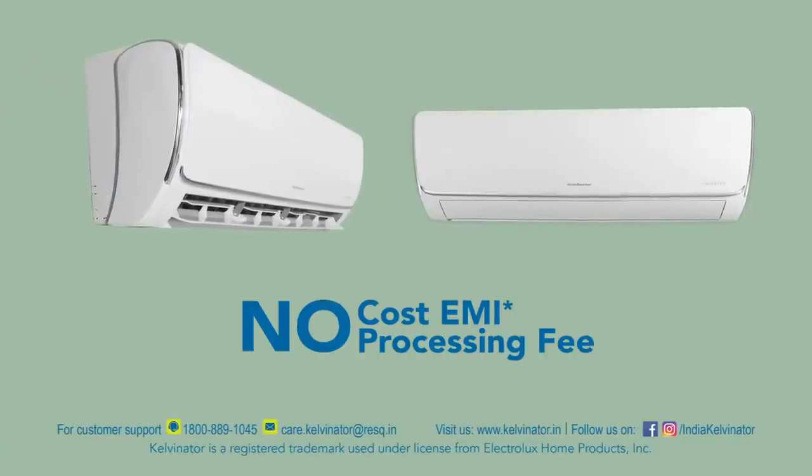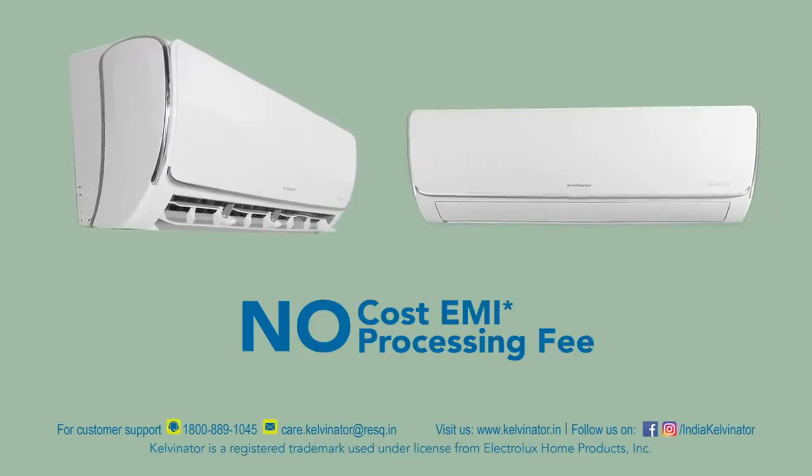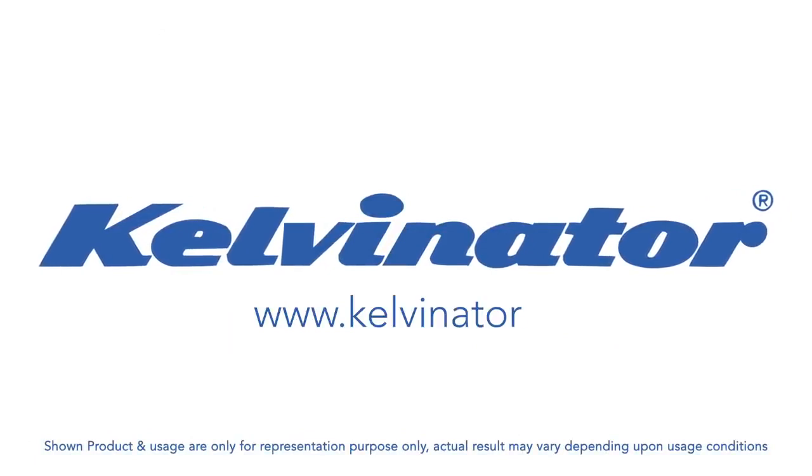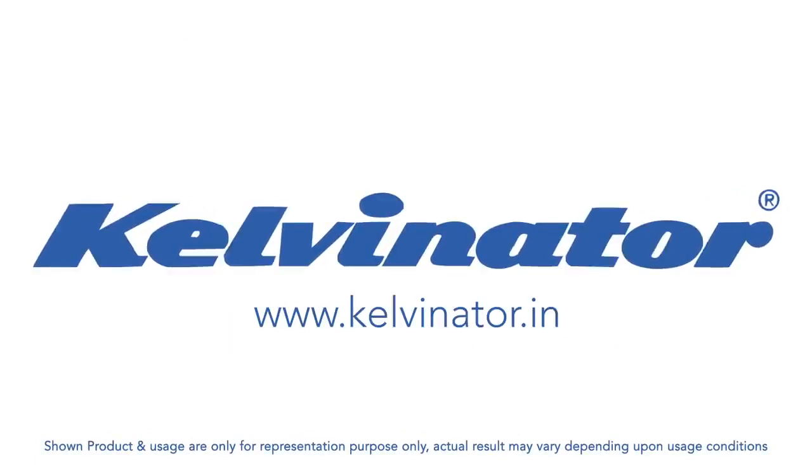On your purchase you can also avail various finance options and no cost EMI with zero processing fee. For further information, please visit www.kelvinator.in.